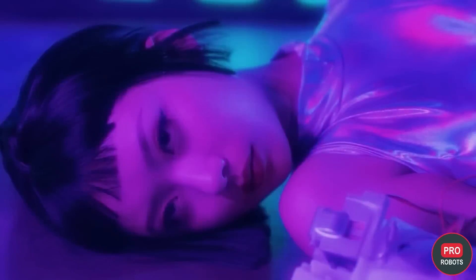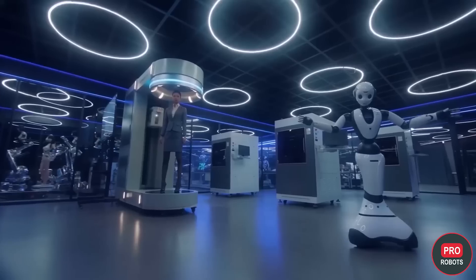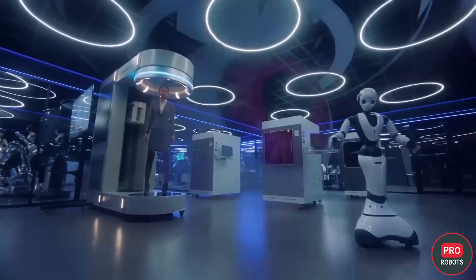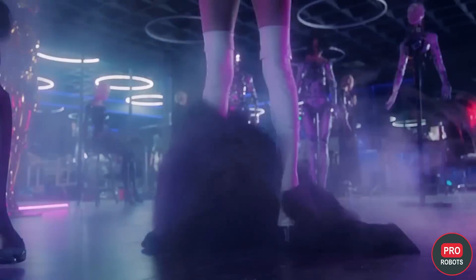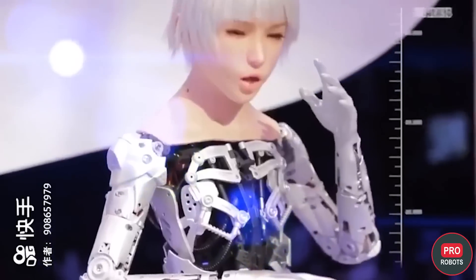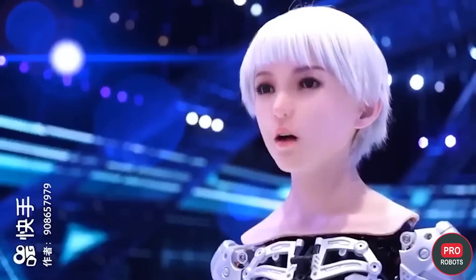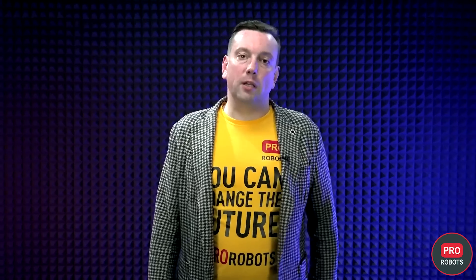EX Robots is positioning its developments as intelligent bionic humanoid robots for exhibitions, museums, hotels, restaurants, hospitals, and other public places. In the future, the developers hope that the robots will find applications in the care and education of young children. The robots can also control a smart home system, which means the developers plan to sell them to private owners as well.